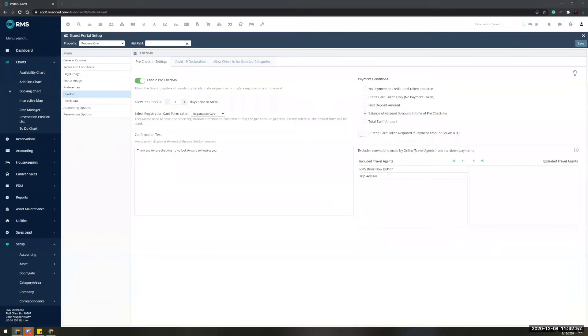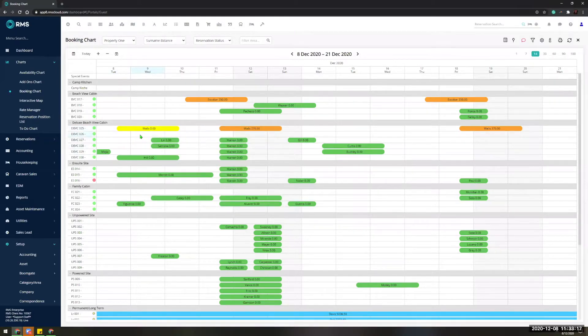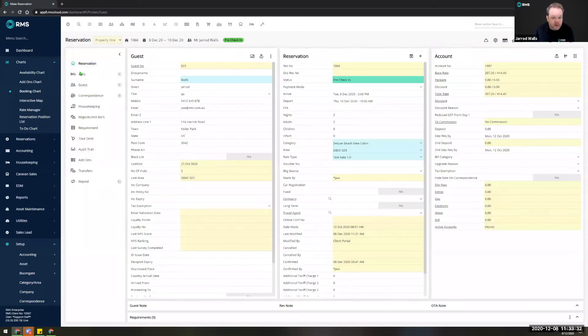A question: in the check-in process, if the booking originally had five guests but the client has loaded six through the pre-check-in process, will you get an alert for that? I don't think we do get an alert on that — I'll have to confirm post today. I do know it will definitely update the contacts on the reservation and add additional guests, but we will confirm whether or not that will increase the number of people on the reservation.